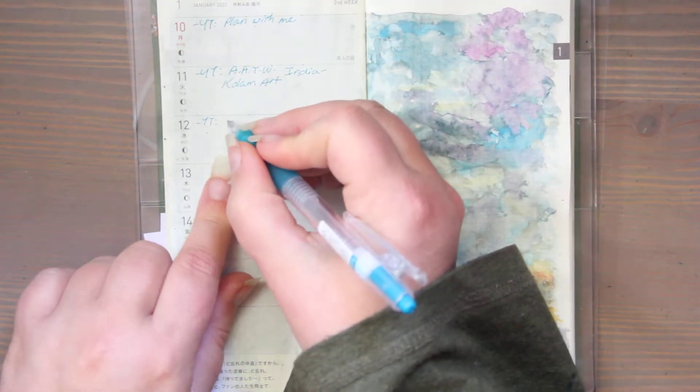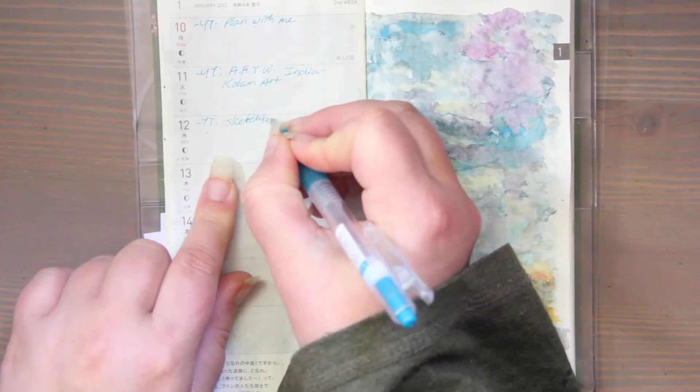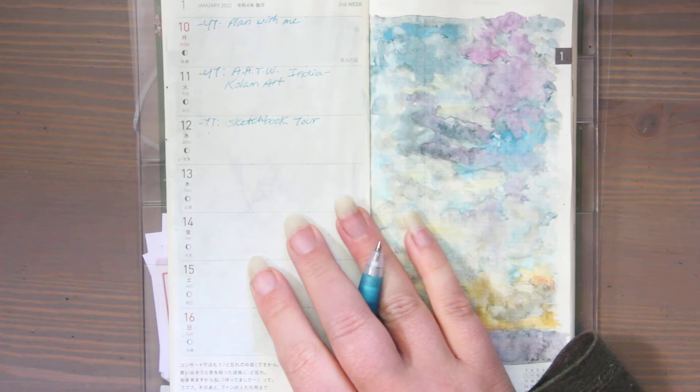Wednesday — sketchbook tour! I will be done with my watercolor sketchbook of birds. I'm super excited about that.